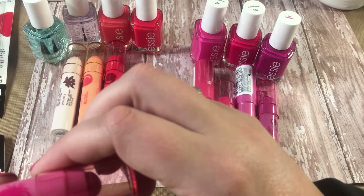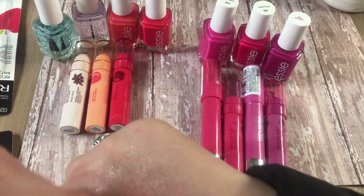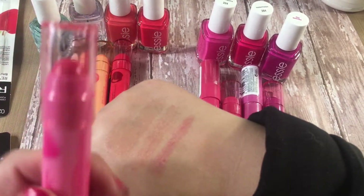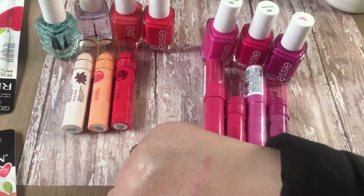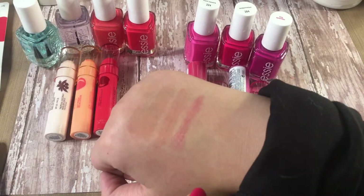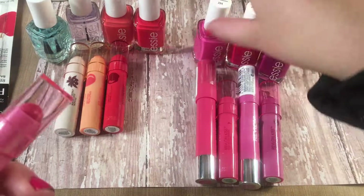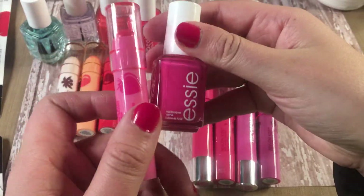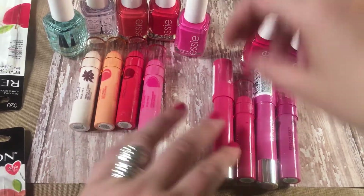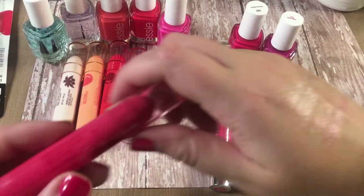The next one's called Fresh Strawberry — again a slight hint of color, smells like strawberries. This one's actually one of my favorites so far; I've worn a different one each day this week. I'd probably pair the Fresh Strawberry with Mod Squad, and you can see how cute that is together.